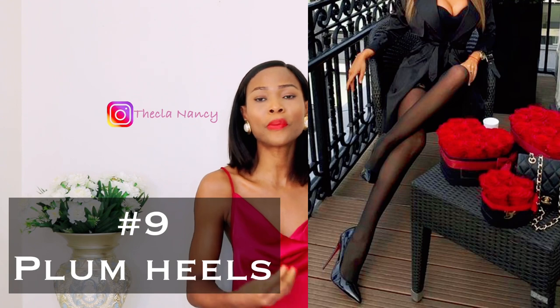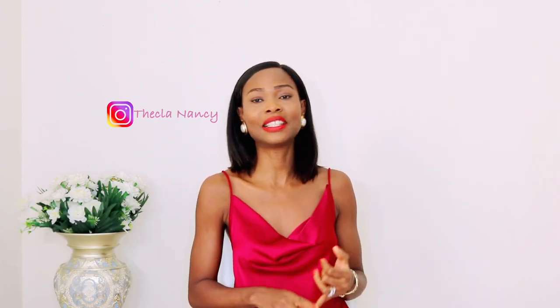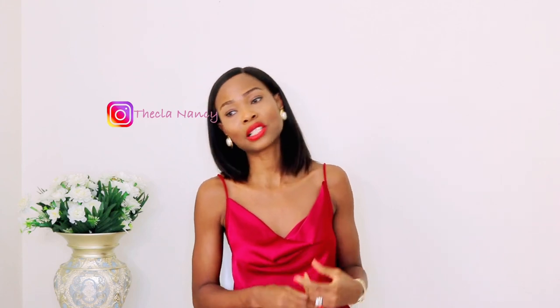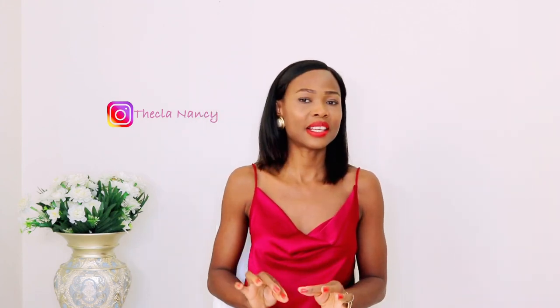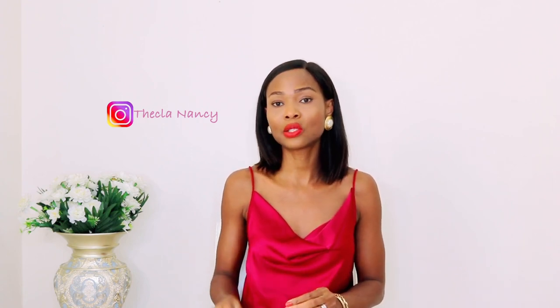Next on my list is a pump heel. A nice pump heel can be worn during the day or night — it can be used as office wear, for a date — and it's very essential for every lady to own because you can dress it up, use it with any outfit, and you will stand out.